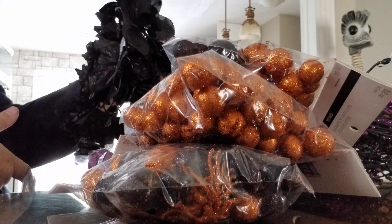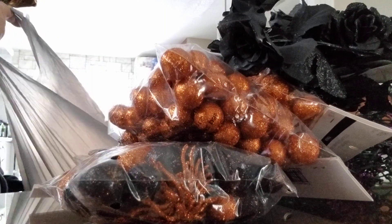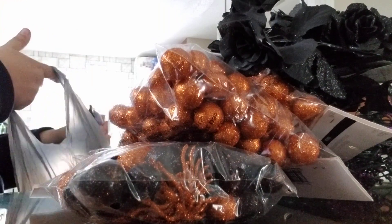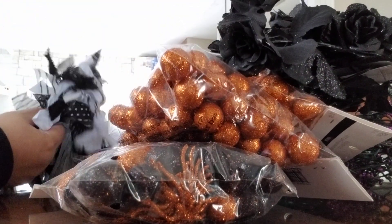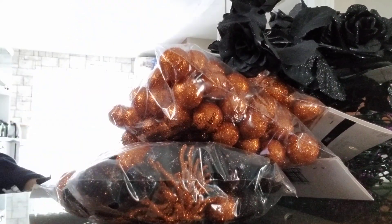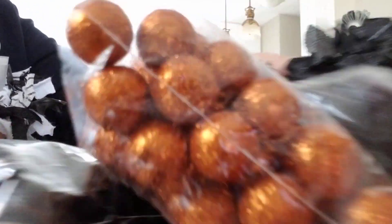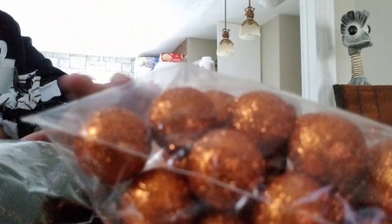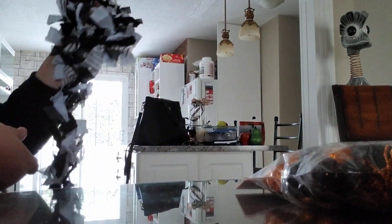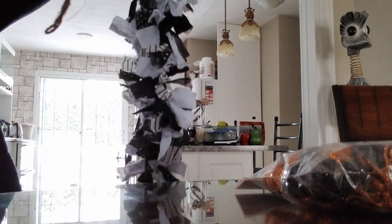I got me some black roses — yes, sirree! And what is this stuff called? It's called garland, but not quite what I was getting at. Made out of rags — rag garland or something like that. I got a white one and a white and black one, which is really cool.